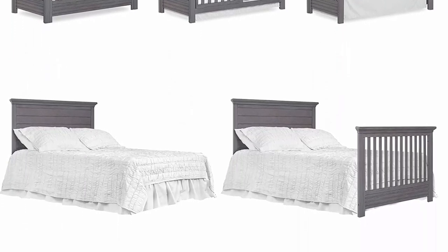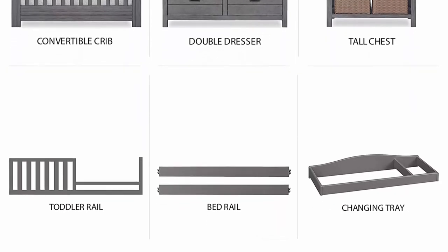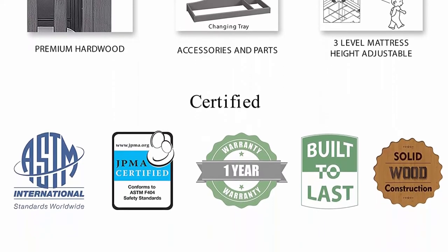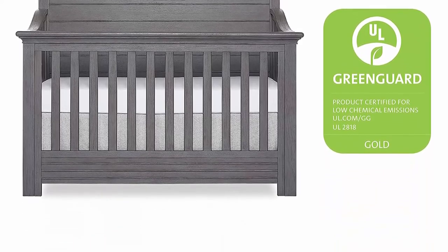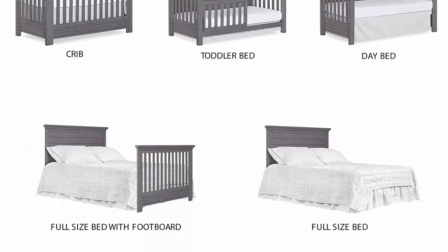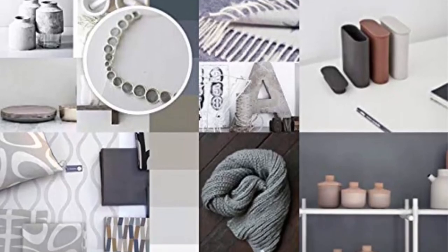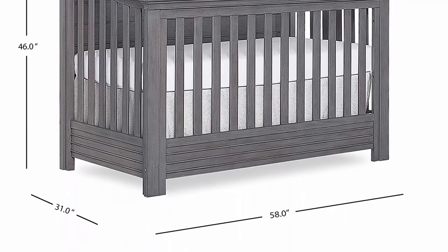Safety first — our cribs are built to the highest safety standards that meet or exceed those set by the CPSC, JPMA, and ASTM. Each of our cribs undergoes rigorous testing by independent laboratories for compliance with all U.S. and Canadian crib regulations. A lifetime investment: pick coordinating pieces from our Evola Waverly collection like the double dresser, tall chest, nightstand, and hutch to create a timeless nursery. Crib dimensions: 58.75 L x 31.25 W x 46.5 H inches, weighs 79 pounds.